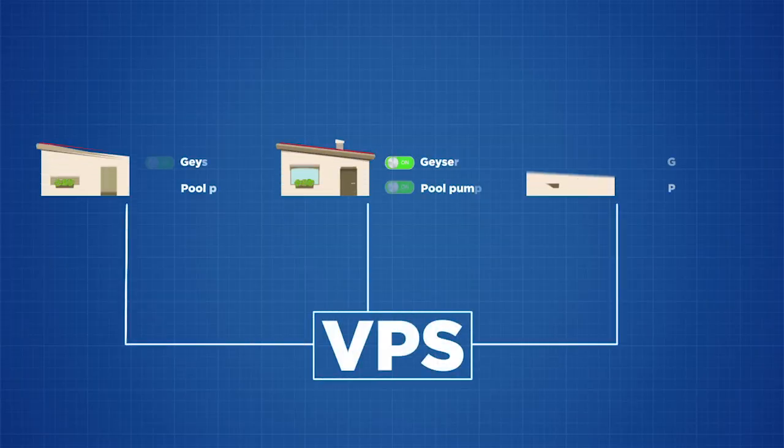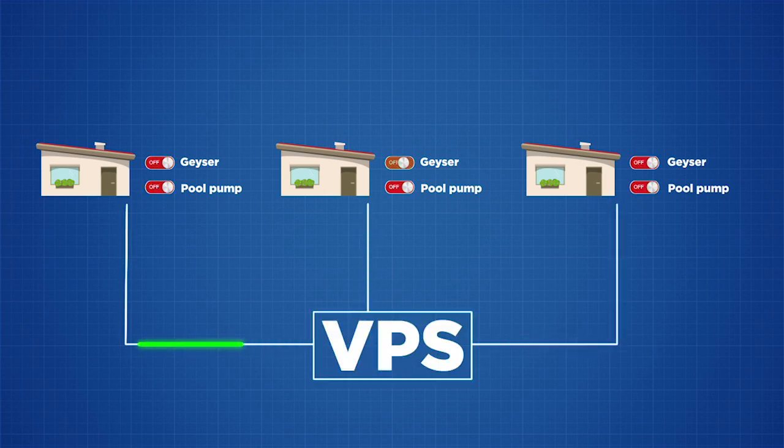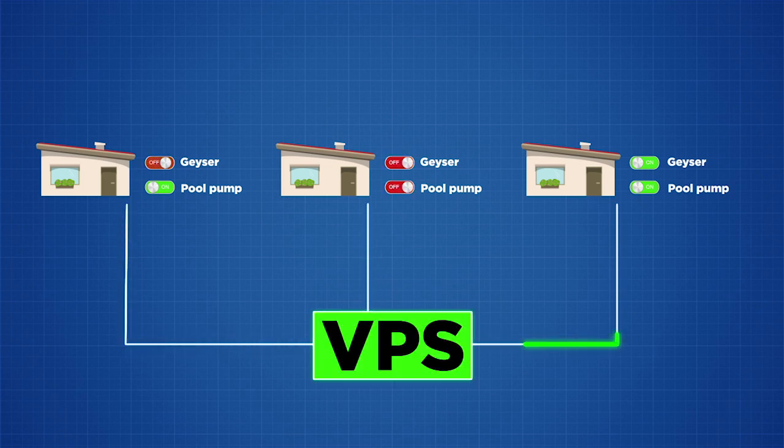How does a VPS work? It allows ESCOM to switch off, for example, home geysers and pool pumps by simply using a remote control, which has little impact on electricity users.